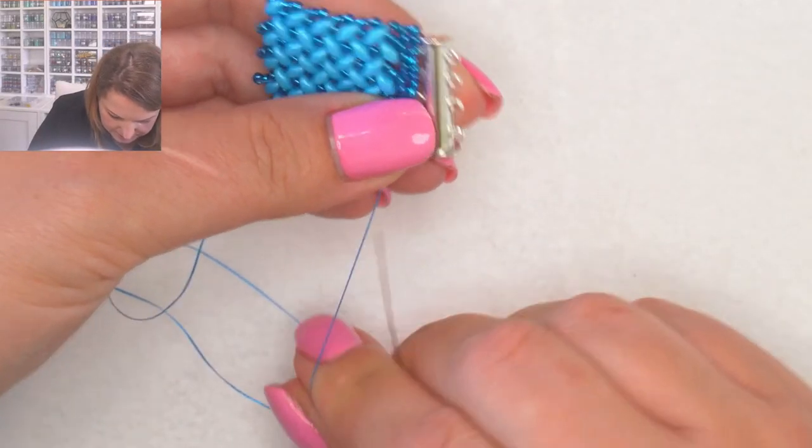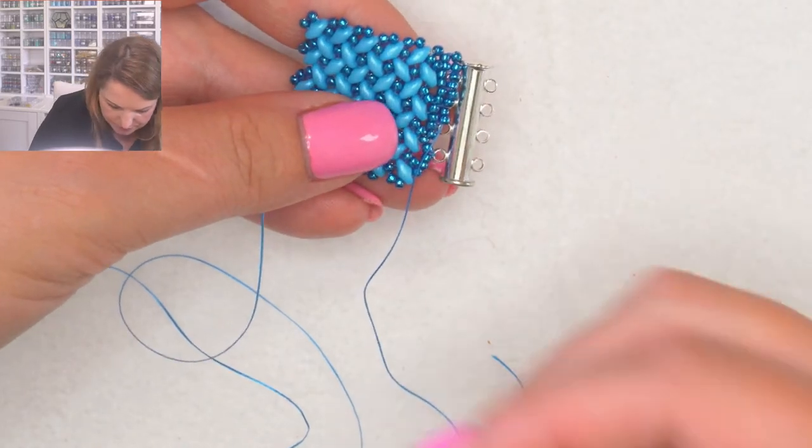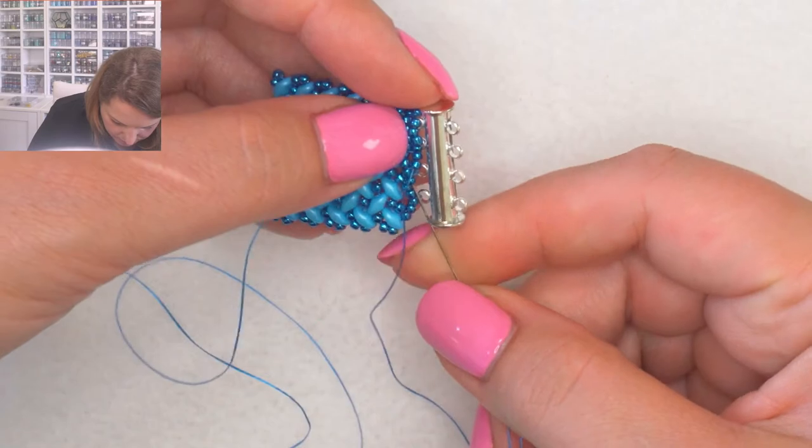Pull up nice and tight, then pick up the next two, and so on all the way down.